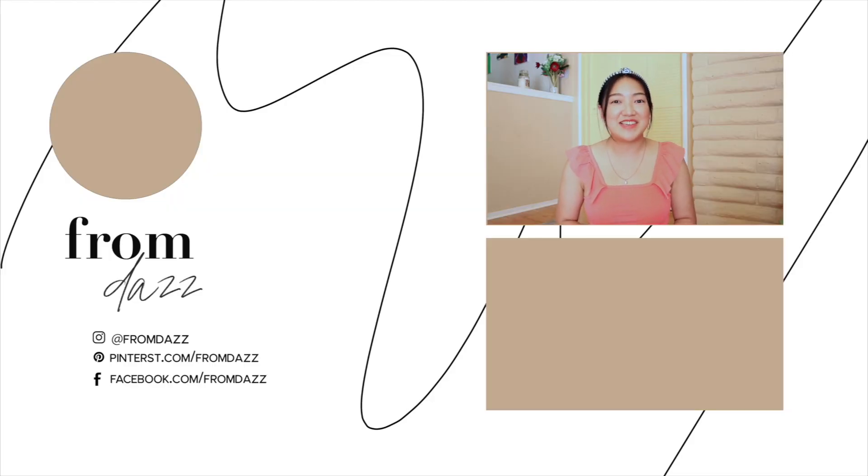And that's a wrap for this haul. I hope you guys enjoyed. If you did, make sure to subscribe to my channel and I'll see you guys next week. Bye!